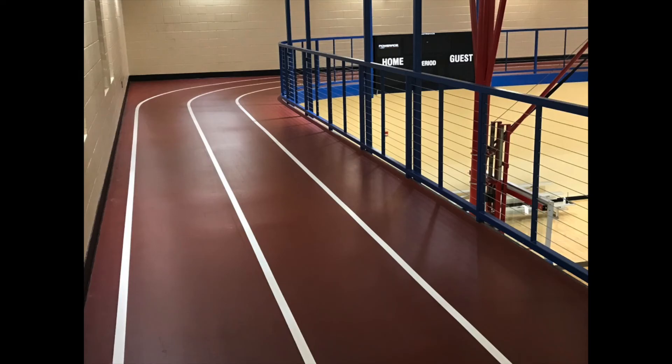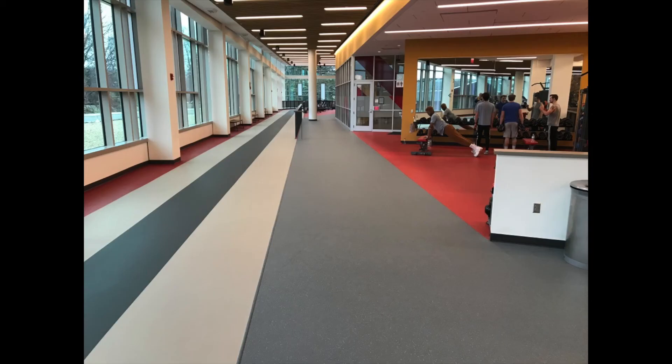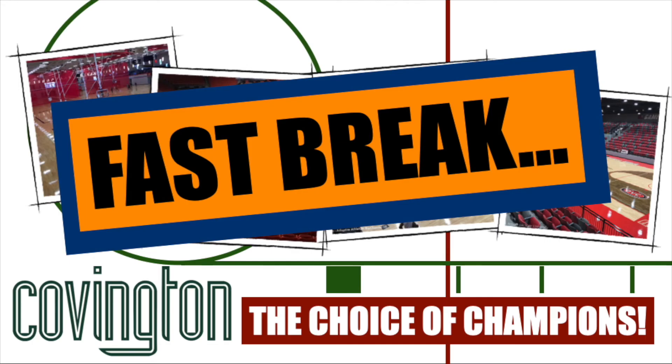Want to find out what Plastic Classic can do for your new or renovated sports venue? Then you need to call the company serving the Southeast since 1982. Call Covington — the choice of champions.